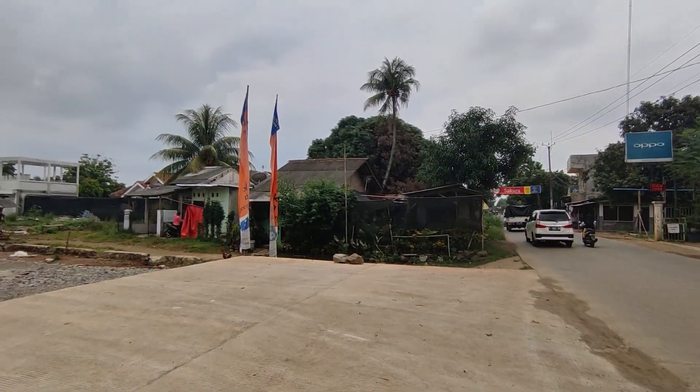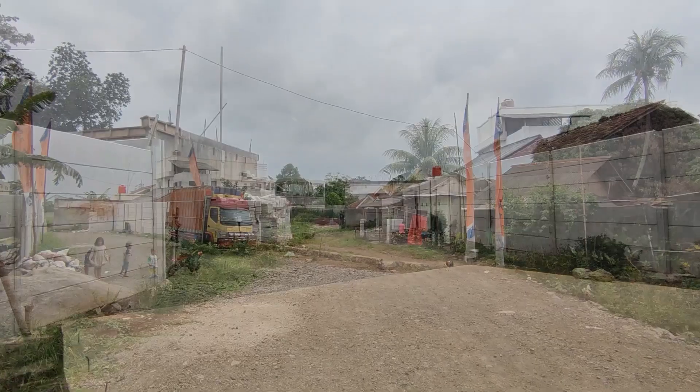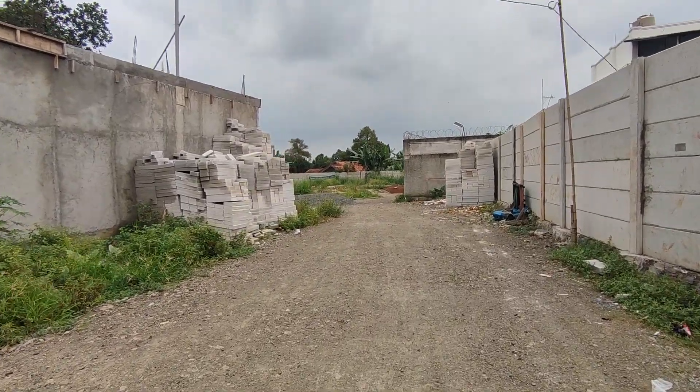Hello Sobat Millenial, bertemu kembali bersama kami di channel Millenial Property, channel yang membahas seputar dunia property yang terupdate saat ini. Saat ini kita akan bahas salah satu perumahan yang keren nih Sobat.